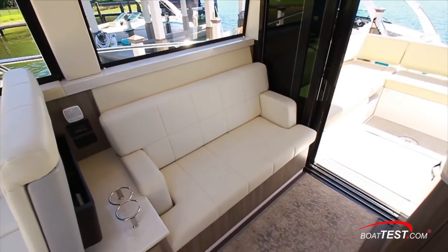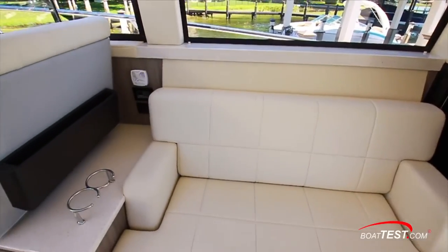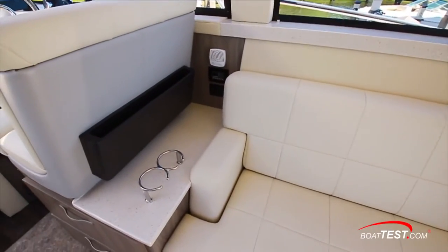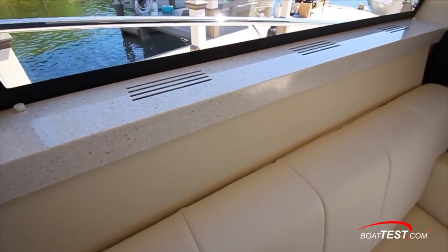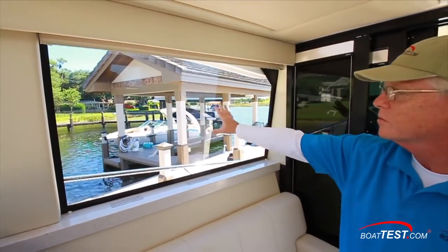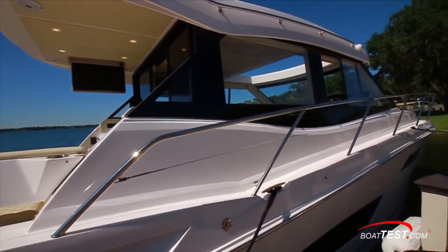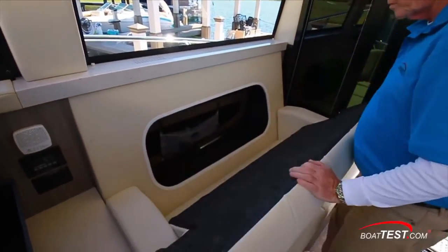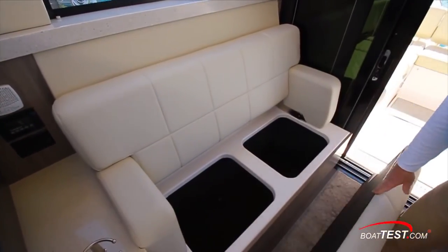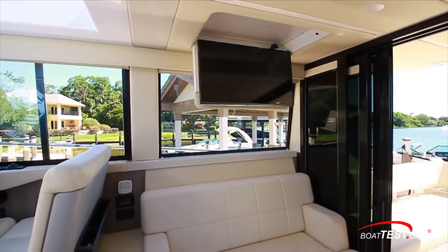A two-across couch is to starboard with soft touch vinyl upholstery. More Corian to the side supports the beverage holders. Air conditioning vents are integrated into more Corian just below the expansive side window, adding huge amounts of natural light into the area. Storage is both behind and below, and just above is a 32-inch drop-down TV viewable from the port side seating.